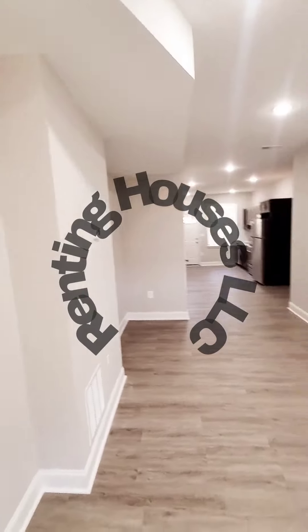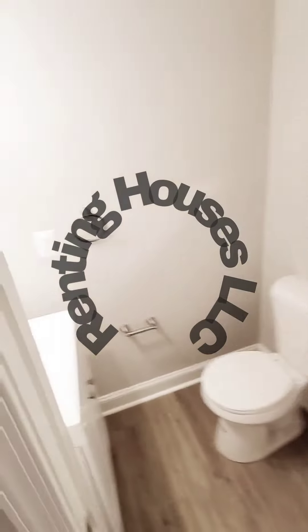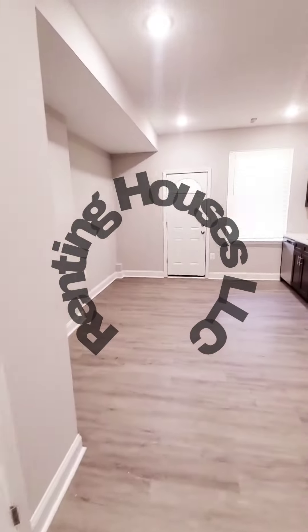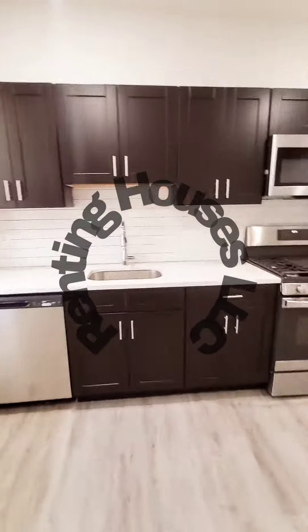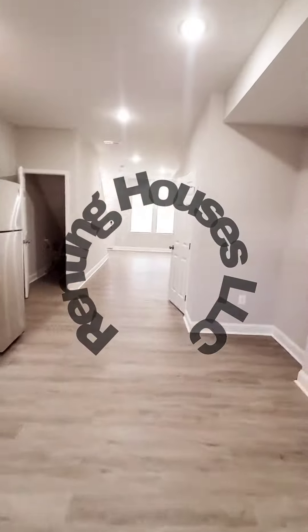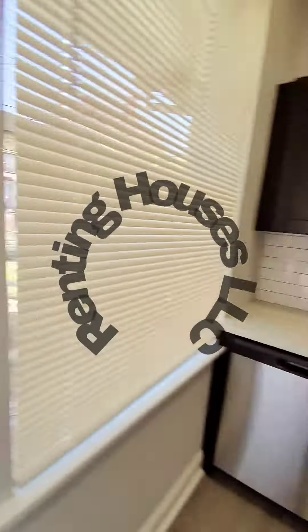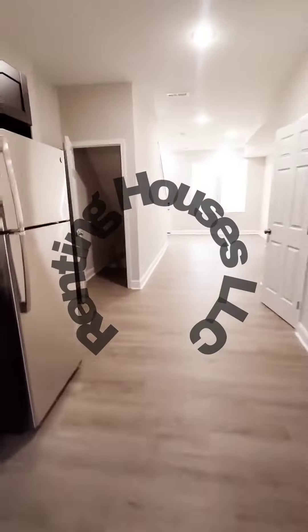Starting the tour, you have a half bath on the first level, nice stainless steel appliances, beautiful countertops, and a nice backsplash. You also have a small rear porch and a fenced-in rear yard.